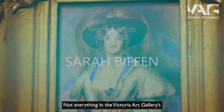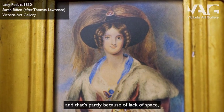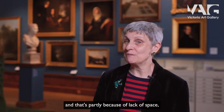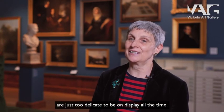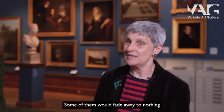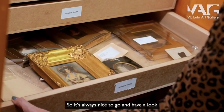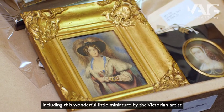Not everything in the Victoria Art Gallery's collection can be on display at any one time, and that's partly because of lack of space, but also because some works of art are just too delicate to be on display all the time. Some of them would fade away to nothing if they were kept on permanent display.